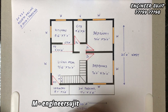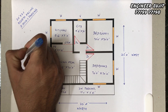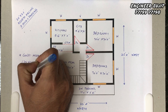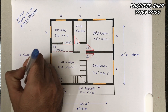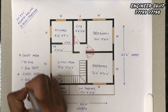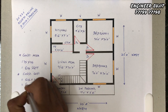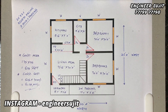This is the total 2-bhk planning. The construction area is 25 feet into 25 feet, which is 625 square feet. With a construction cost of 1000 rupees per square foot, the total construction budget comes to 625,000 rupees.